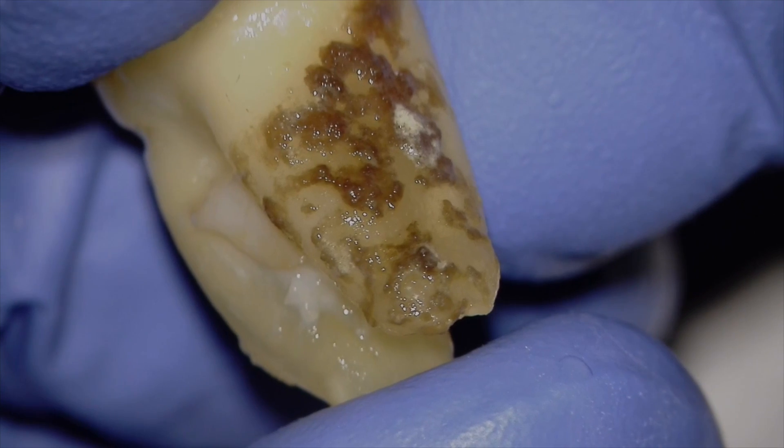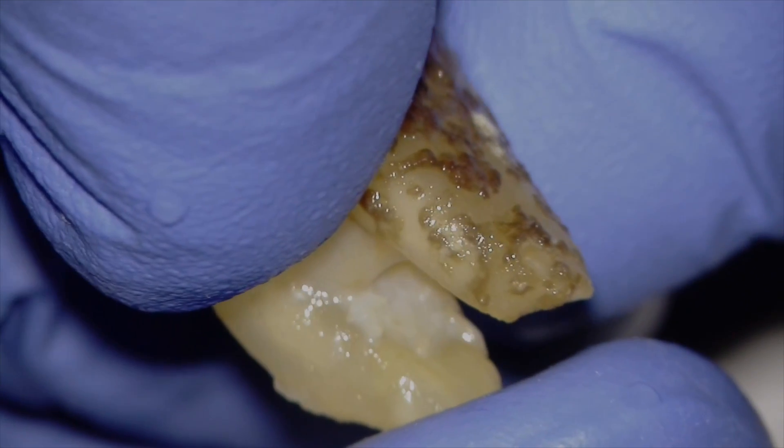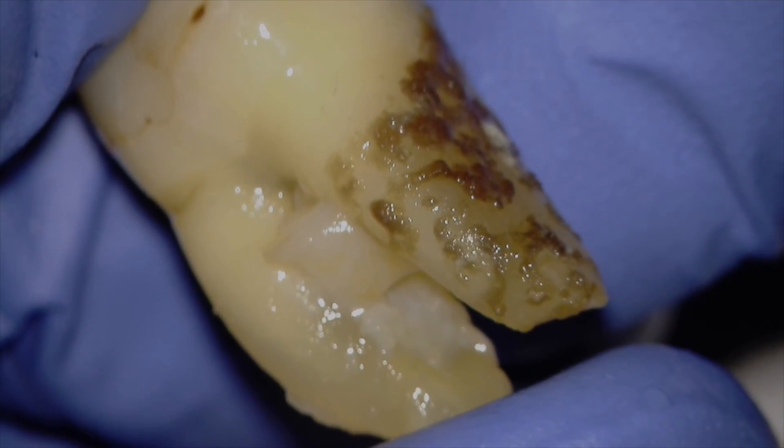The tooth is mobile — Class III Miller mobility. We've got probing where the whole probe is swallowed up. She didn't want to save it, so we elected to extract it, and we did.